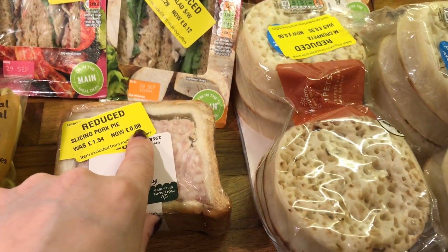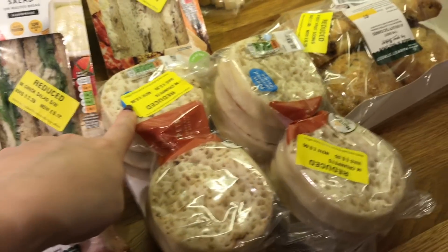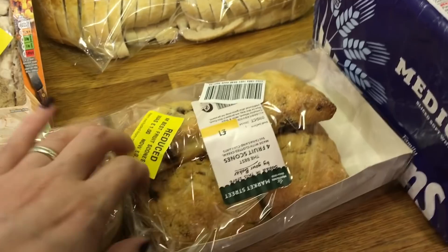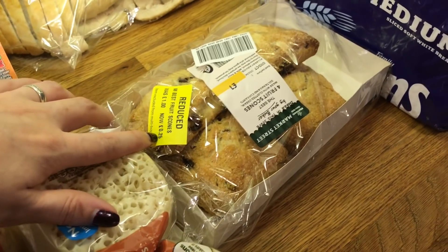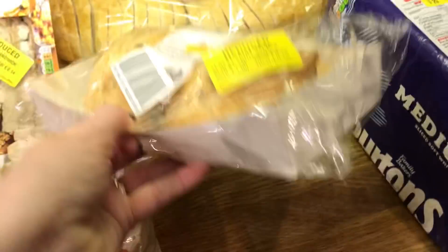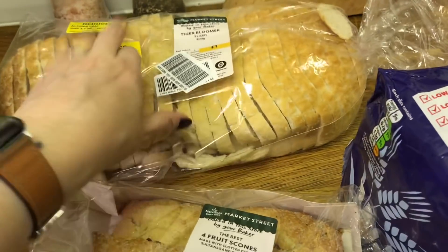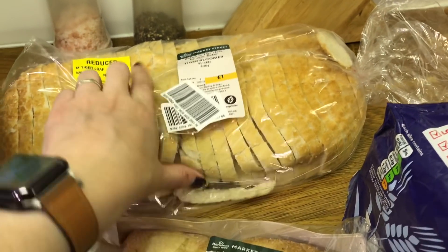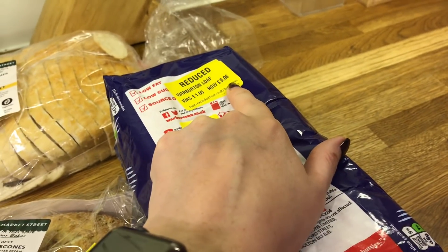Pork pie slice for 8p, trumpets for 6p each, scones — oh, I was having people in the shop asking how you pronounce it, do you say scones or scones, and everyone has an opinion! 25p for those. Tiger bread for 5p, and then this bread here for 6p.